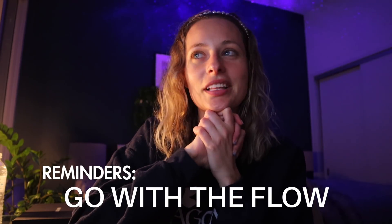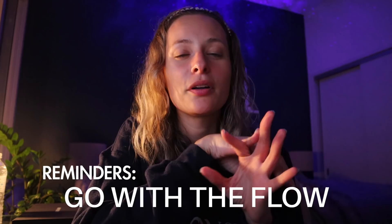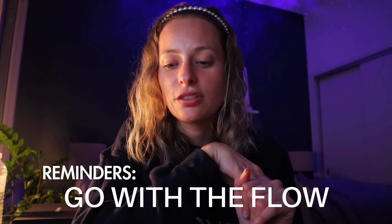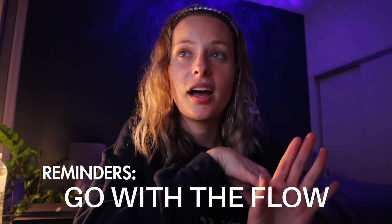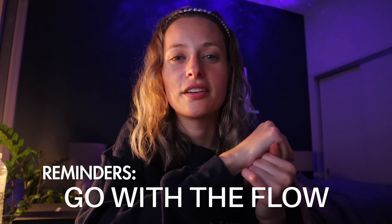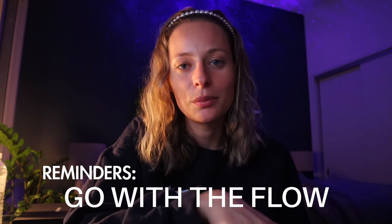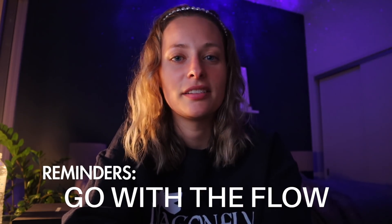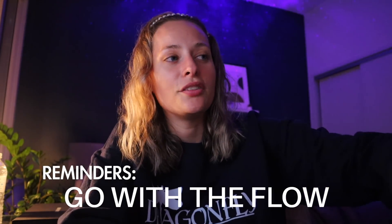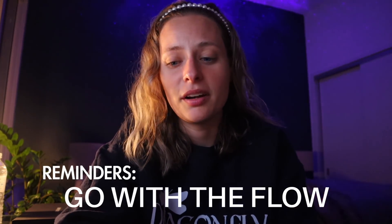I've been struggling because I'm a perfectionist and I put a lot of pressure on myself. Once I start doing that, especially with work, I lose inspiration and interest in it. So I'm really trying to just pick up the camera and vlog without a set plan. When I do that, I just feel better and the content comes out way better. Hopefully that will help.